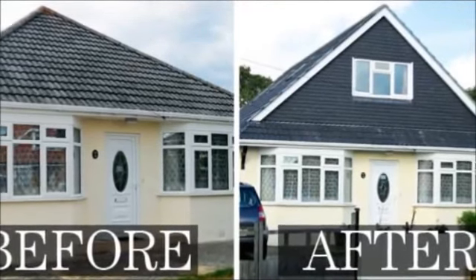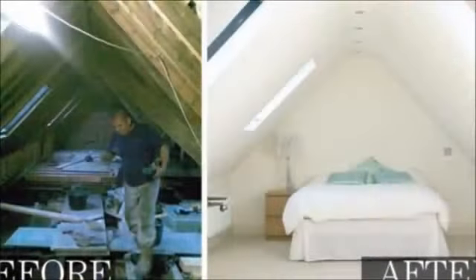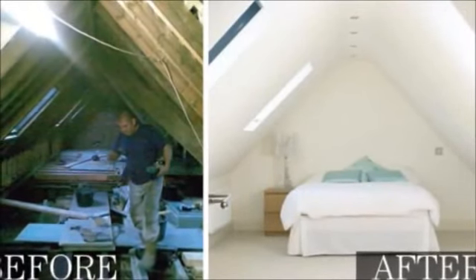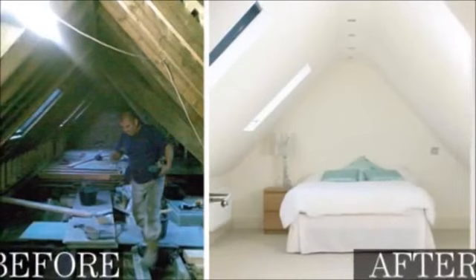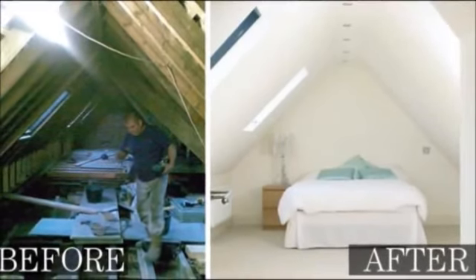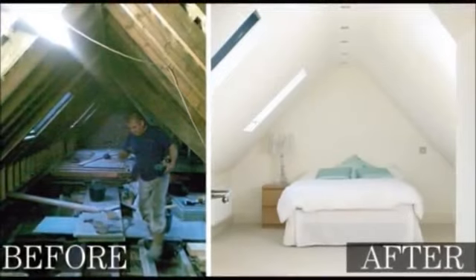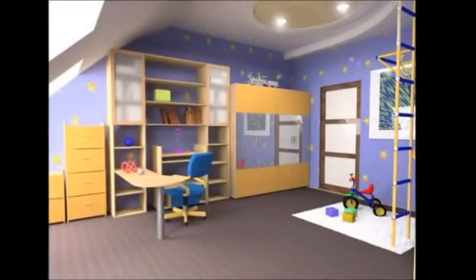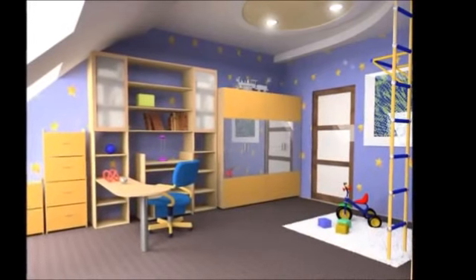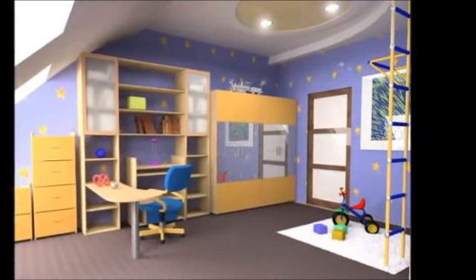A loft conversion will require a professional architect or surveyor to look at the loads that will be placed on the building by having the roof space in use. This is a key element when it comes to satisfying planning or building requirements. We will be able to recommend an architect who will come to your property, look at your current roof space and what you want to do with it, and then draw the appropriate plans.